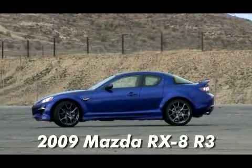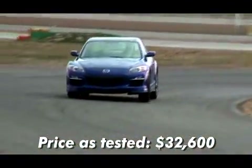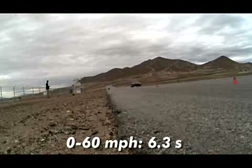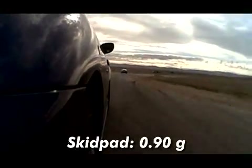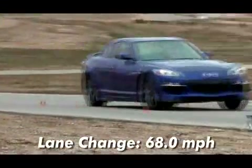Mazda RX-8 R3. Yes, we're horsepower freaks, but handling's good too. The RX-8 is one of our longtime favorites in that department, winning two previous comparos even while outgunned on the straights. This new R3 variant has a stiffened front suspension crossmember, higher spring rates, firmer shocks, and 19-inch tires. It still holds its own among this more powerful pack, offering precise steering and incredible balance.